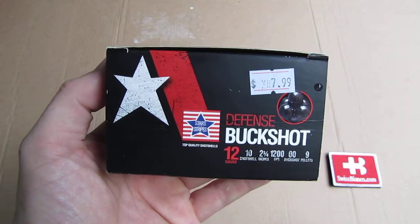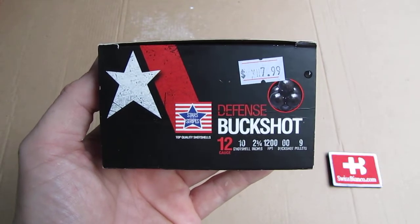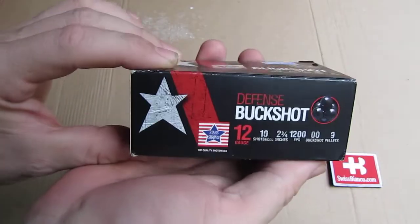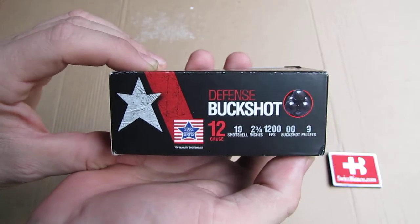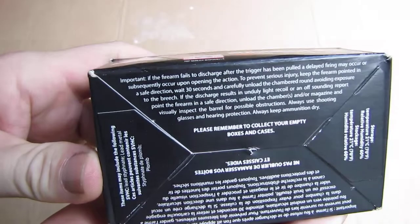I found this at my local gun store. It's a defense buckshot load. As we look at the boxing, the boxing is relatively nice. We can see some information on the box.